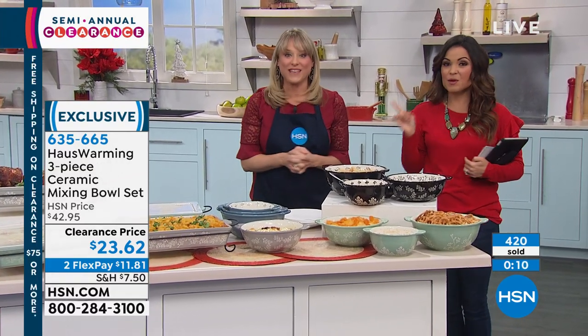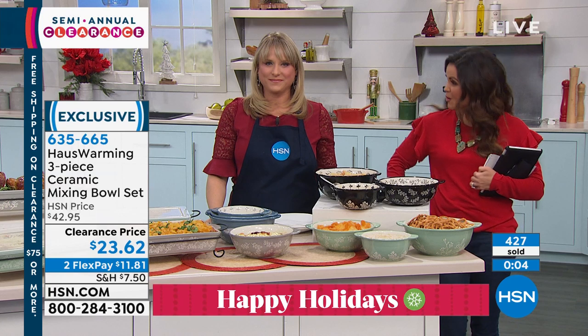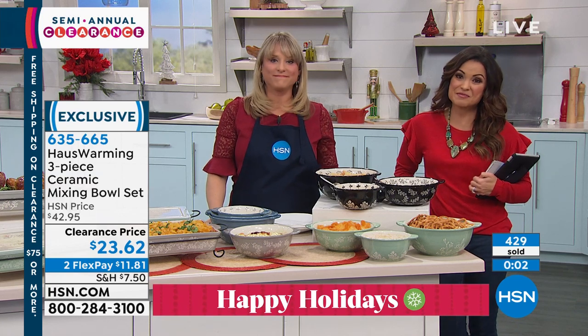Thank you, Kelly. We've got more coming. We have a quick break, but on the other side, we're going to show you how you can grill any time of year, no matter what the weather is like, with no mess — and even cook your breakfast on it too. We'll be right back.